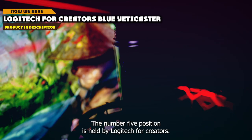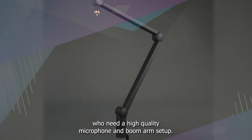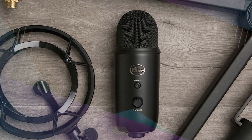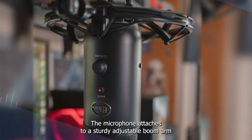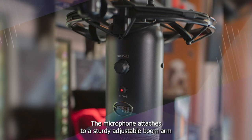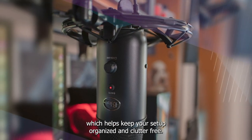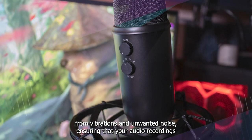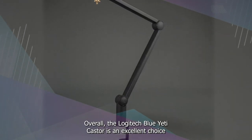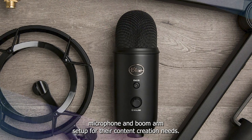The number 5 position is held by the Logitech for Creators Blue Yeti Caster. It is an all-in-one solution for content creators who need a high-quality microphone and boom arm setup. The package includes the popular Blue Yeti USB microphone, which offers four different polar patterns and excellent sound quality for voiceovers, podcasting, and music recording. The microphone attaches to a sturdy, adjustable boom arm that provides flexibility and easy positioning, and the boom arm also has built-in cable management to keep your setup organized and clutter-free. The package also includes a custom shock mount that isolates the microphone from vibrations and unwanted noise, ensuring crystal-clear audio recordings. Overall, the Blue Yeti Caster is an excellent choice for anyone who needs a complete microphone and boom arm setup for content creation.